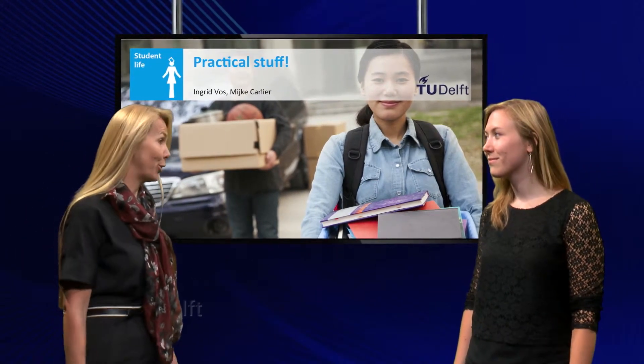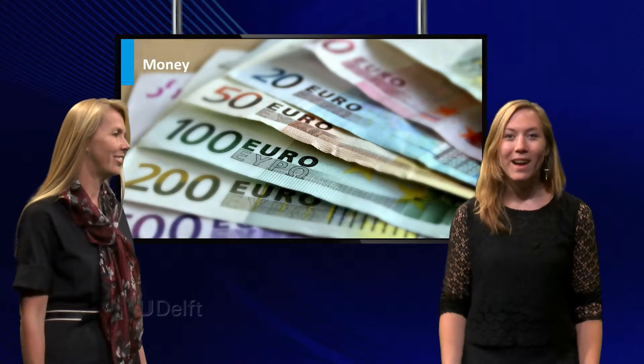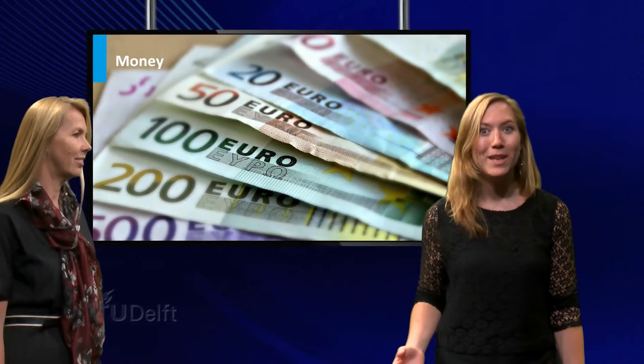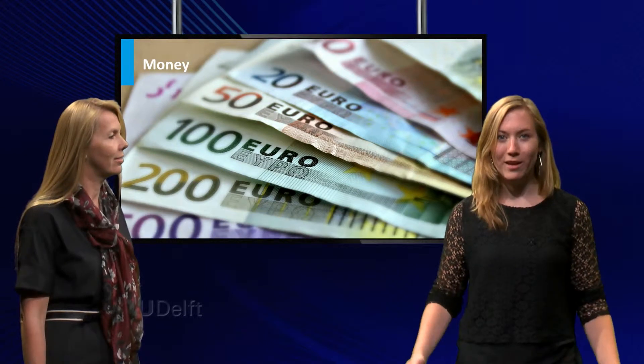Meike, what was the biggest change for you in this area? Well, how I spent my money. In high school I could spend my pocket money and the money I earned with jobs on anything I liked. Now I have to spend my money on rent, tuition, books and groceries. Luckily I get money from my student loan, my parents and my job as a teaching assistant. But I still have to be careful how I spend it all.